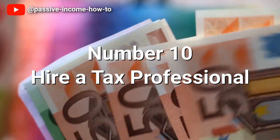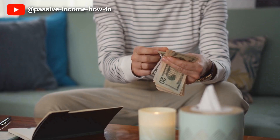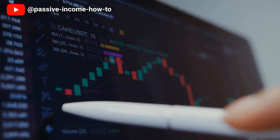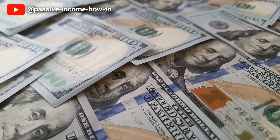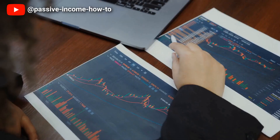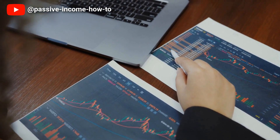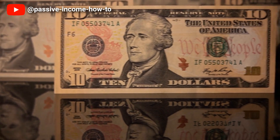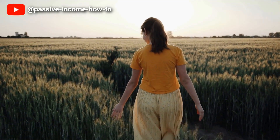Number 10: Hire a Tax Professional. When it comes to taxes, navigating through the tax code can feel like a daunting task. When you have debt, it's easy to overlook the deductions and credits available to you. That's why it's important to hire a tax professional to help you sort out your finances and maximize your tax savings. A tax professional can guide you through the tax code and ensure you understand your options to minimize your tax liability. Hiring a tax professional can also be an investment in your future — they can help you plan for the long term by creating a strategy that can reduce your tax burden for years to come.